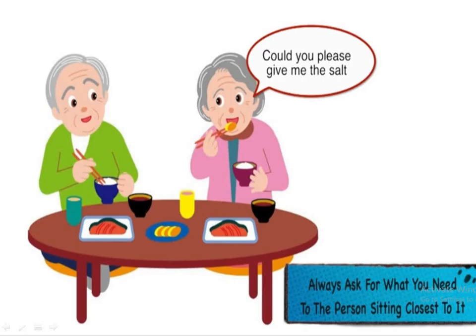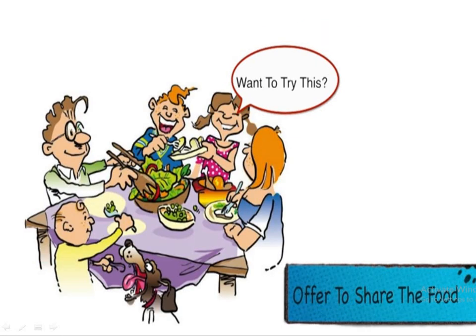The next is how you should ask for anything on the table. For example, if you need more salt, you ask: 'Could you please give me the salt?' If you are not able to reach something on the table, you should ask politely the person sitting next to you — always ask the person who is sitting closest to the thing you require.